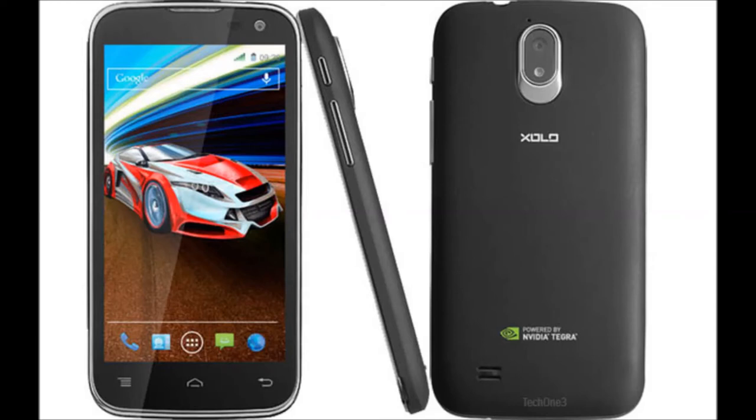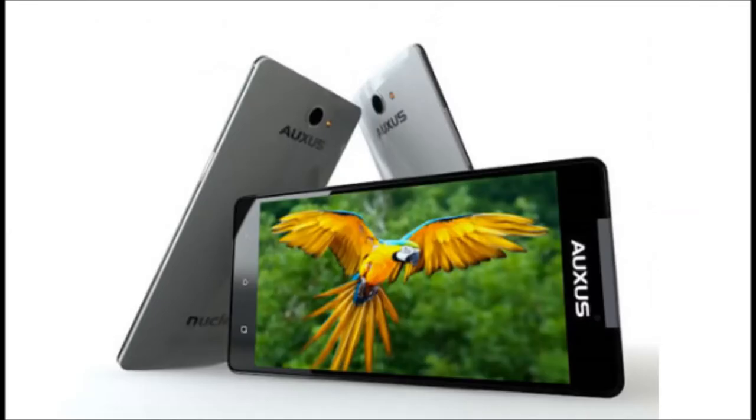Now let's talk about the Iberi Auxis Nuclea N1. It has a massive 5-inch full HD display and comes with a 1.5GHz quad-core processor with 1GB of RAM. It has a 13 megapixel rear camera and an 8 megapixel front-facing camera, can record full HD video, has a 2800mAh battery, and 4GB of internal storage expandable up to 32GB. It comes for around 16,000 rupees with Android 4.2 Jellybean. However, gaming will really disappoint you — high-end games force-stop or fail to open due to the missing dedicated GPU.